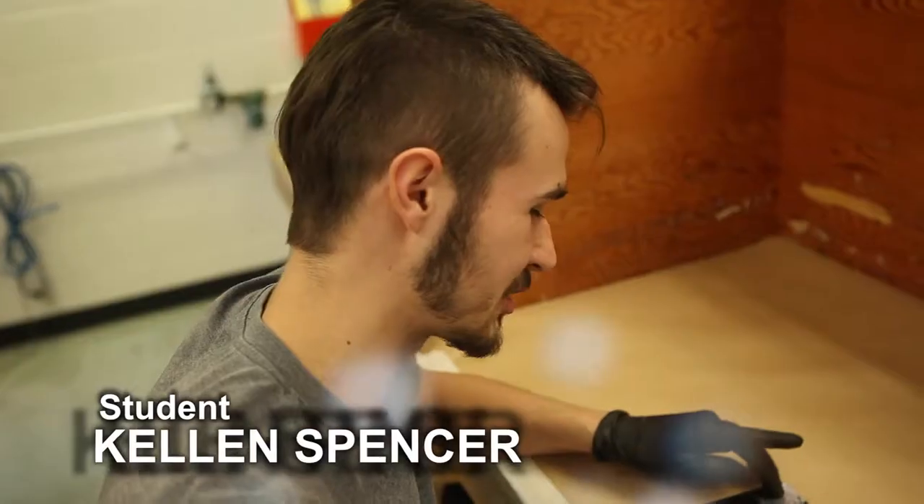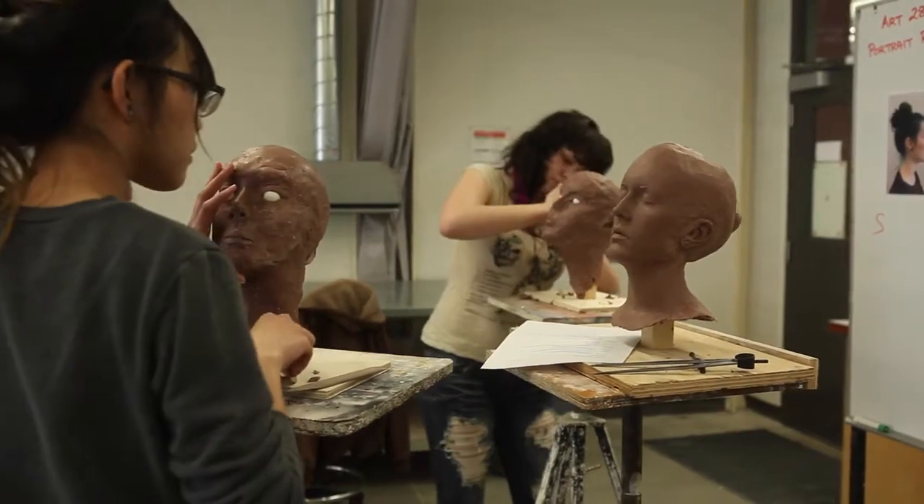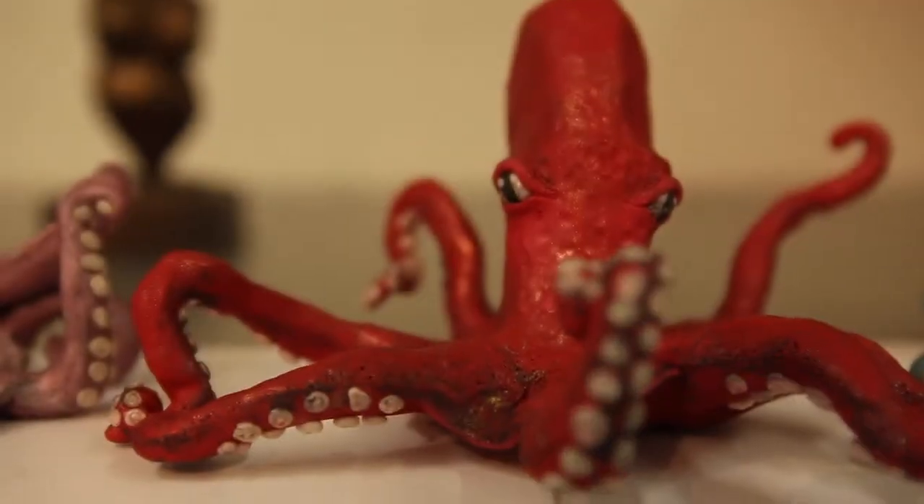I've always sort of had architecture in mind and that's something I'm still interested in. I really liked film, television, and special effects — like old-school monster movies — and I thought I would be more interested in drawing and painting until I came to art school, took a sculpture class, and that was it.